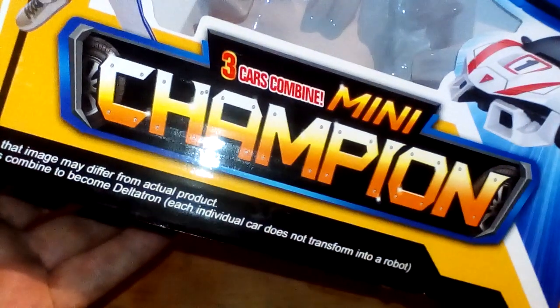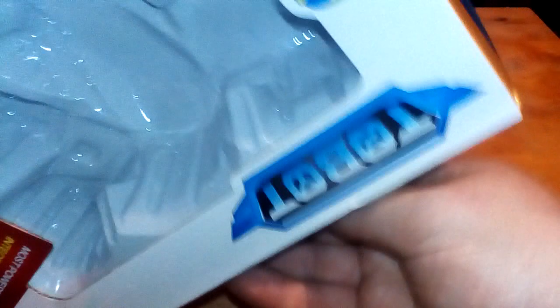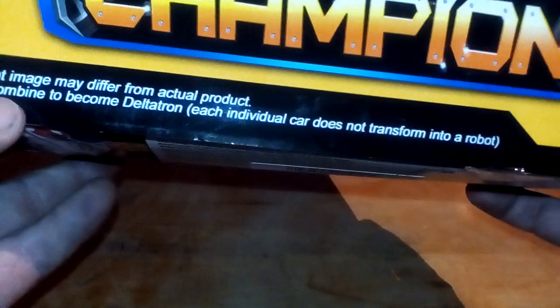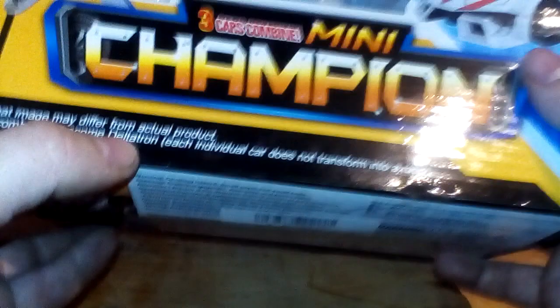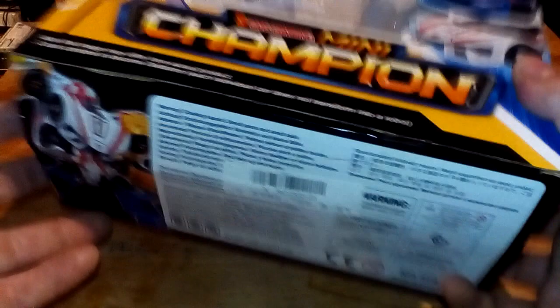That's going to be on what I unboxed the other day, which is the 3Bot Cars Combined Mini Champion from the Tobot thing. Pretty sure this is a knockoff and it's actually called - the 3Bot Combined is called Deltatron. I'm still convinced this is a knockoff, but fine.